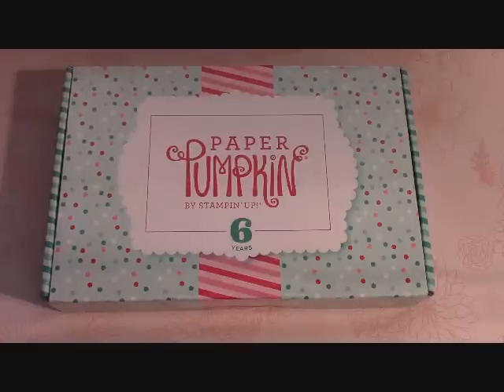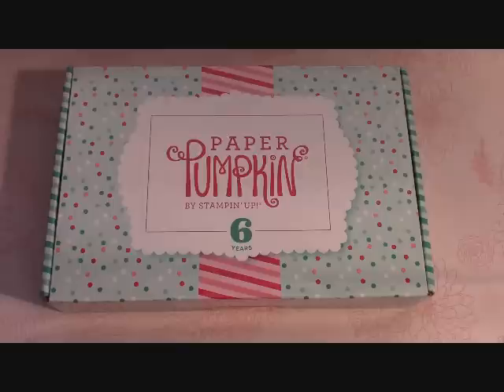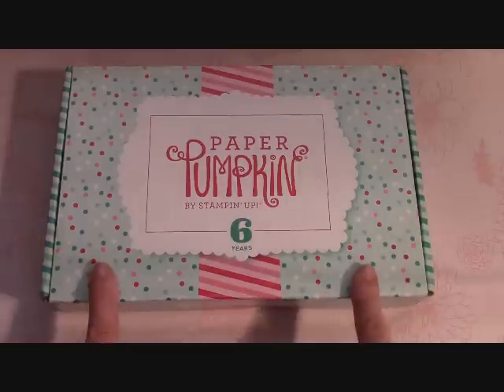Hello everyone, Joanne with stampinginthevalley.com, welcome to my craft room. It's Paper Pumpkin time again, and this is a very special box because it is their sixth year anniversary — it looks birthday to me!